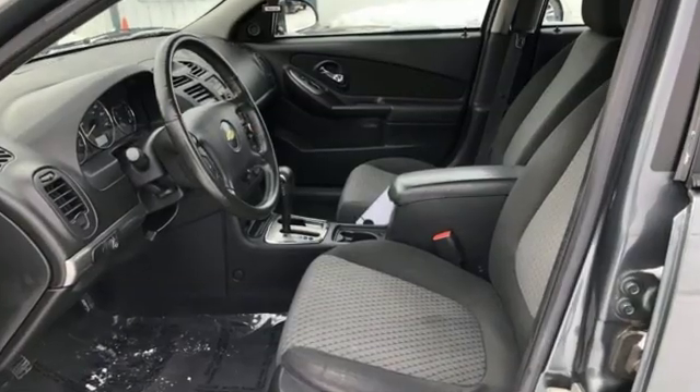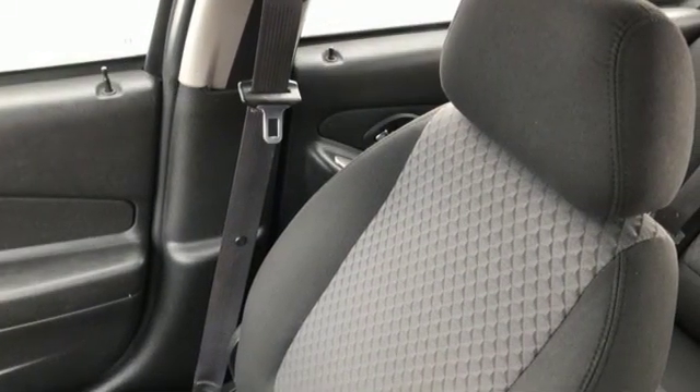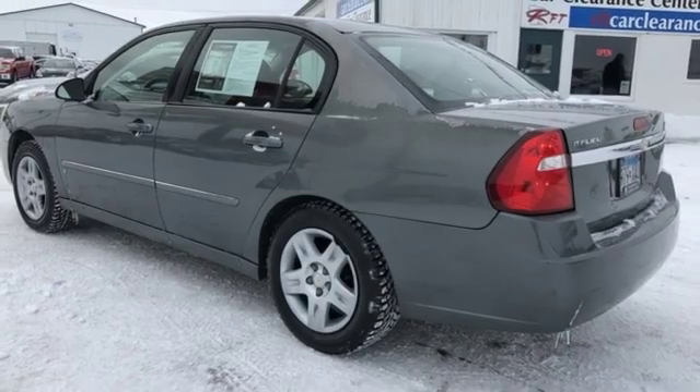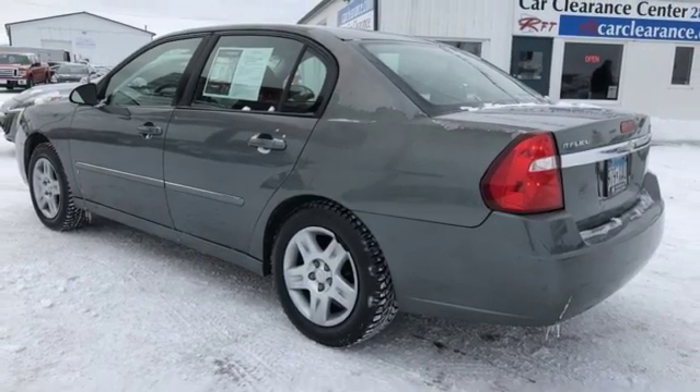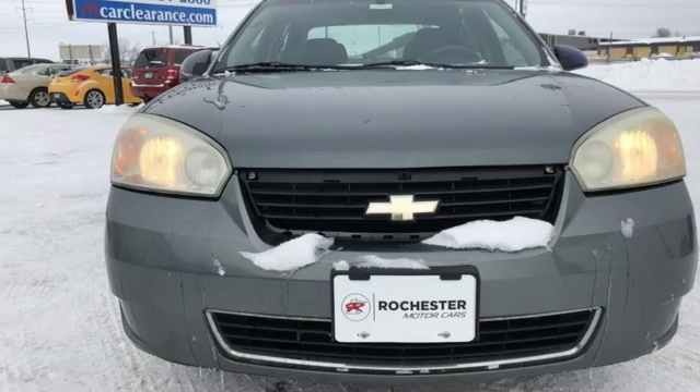AM-FM stereo, multifunction steering wheel, leather steering wheel, power windows, manual tilting steering column, Ecotech engine, gas pressurized shocks, and automatic transmission. Stop in for a test drive and make it yours today.